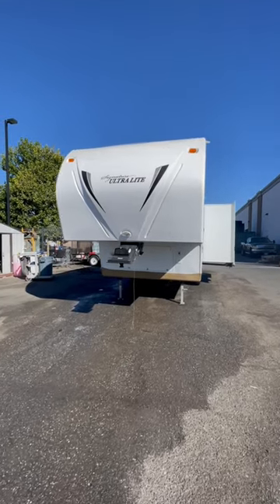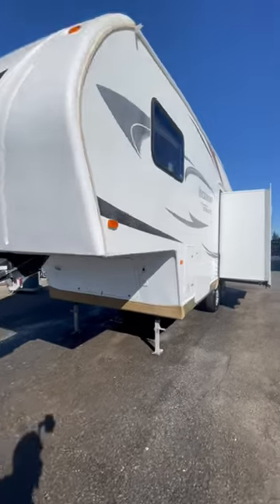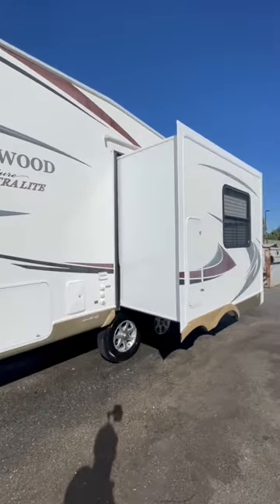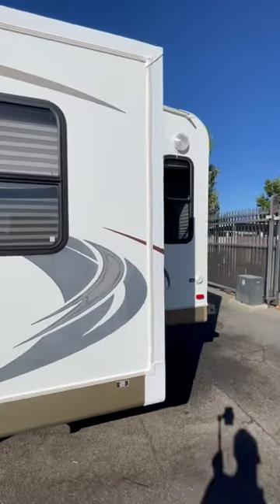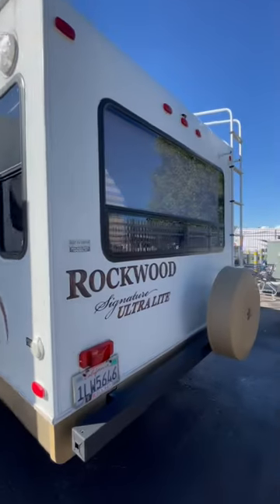This is called a mystery trade — we just took this in on trade and they're just starting to wash it. I wanted to give you a little view of what we take in on trade off and on. This is an older Rockwood fifth wheel; looks like it's a rear lounge.